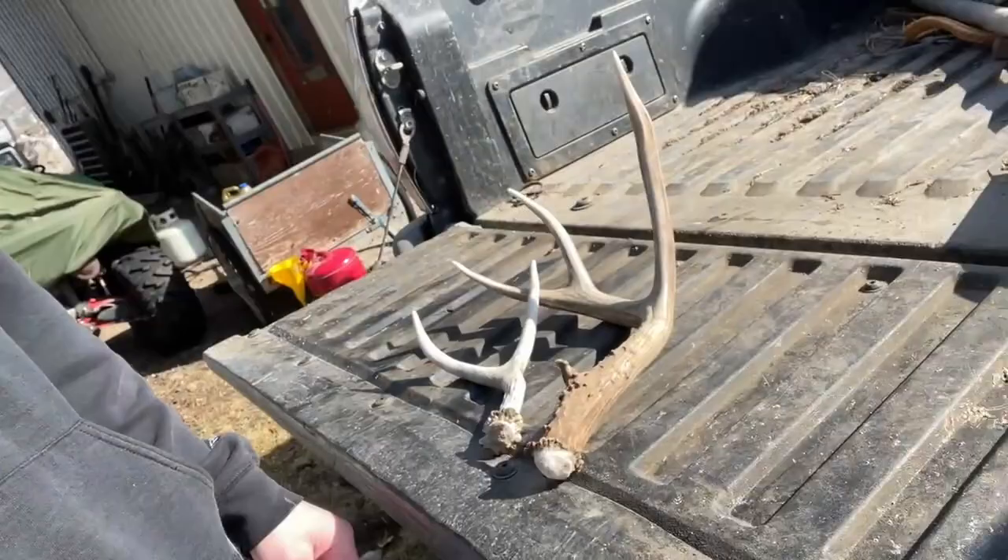Well guys, thanks for watching this first shed hunting video of 2023. It's gone pretty good so far — sitting in the middle of February at 17 sheds and been on a couple hikes. Picked up these ones today, and five yesterday as well in the same area. All these sheds were picked up within about a mile or two square miles of each other. I'm probably going to wait now until the rest of the snow melts — I've covered quite a bit of the ground that doesn't have snow. I'll see you guys on the next video.